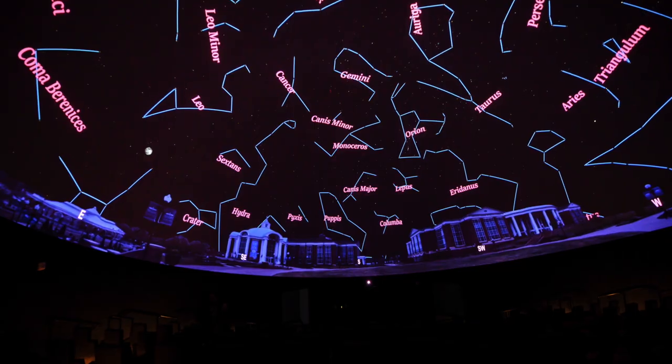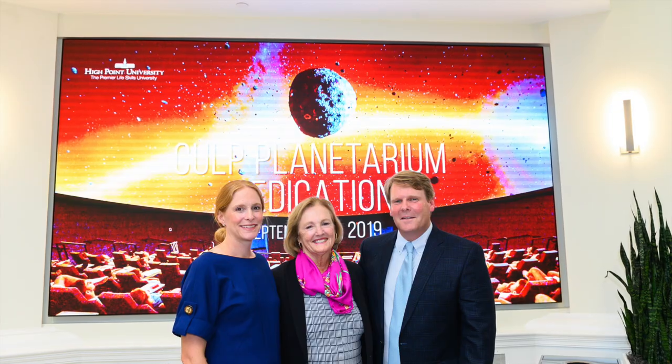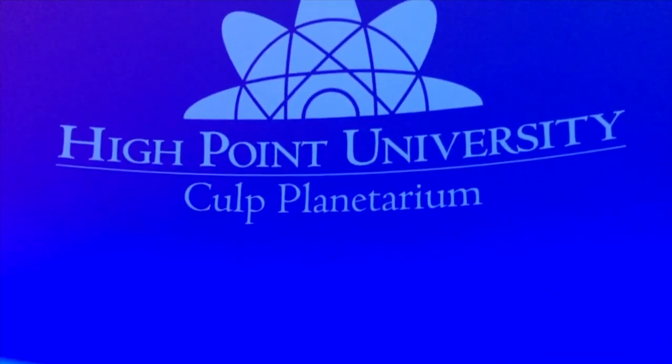The educational and outreach efforts we've discussed today were made possible through the generous support of others, like the Culp family, whose gift helped bring the Culp Planetarium to life. With the continued support of alumni, families, faculty, staff, and students, we hope to achieve new heights in the future. So with that, thank you so much for joining us on this day for HPU. And as always, don't forget to keep looking up.